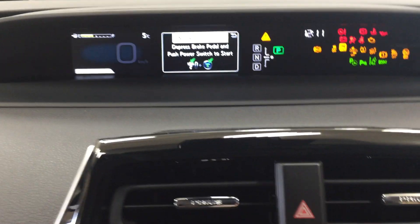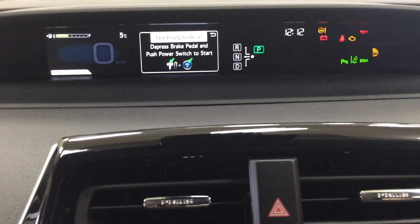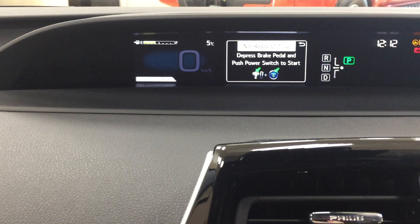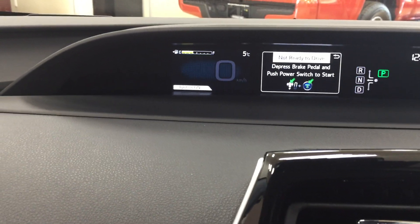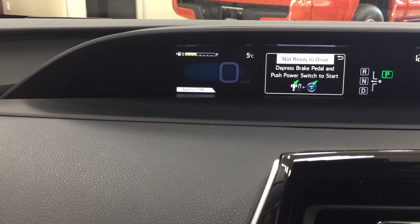One of the interesting things with the Prius is that your driver's side dash is located in the center. If you take a look, you'll see a couple of different options — on your right-hand side you have your fuel indicator as well as an exterior temperature gauge, and your digital speedometer is located there as well.